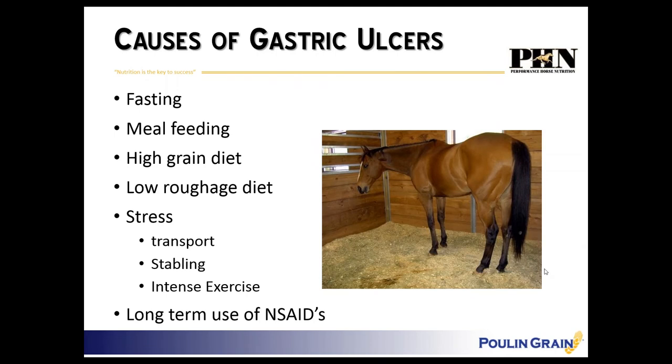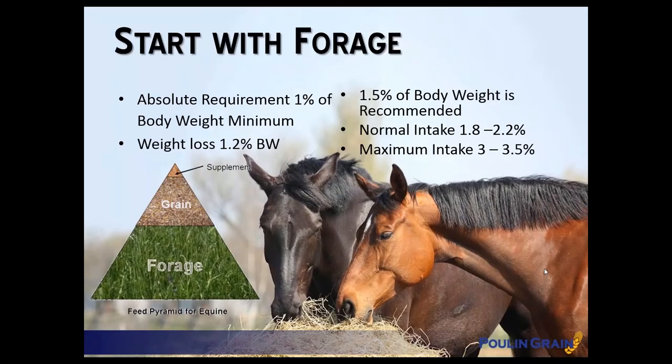If we start with forage — the absolute bare minimum a horse needs to eat is one percent of body weight. For a 1,000 pound horse, that's at least 10 pounds of forage per day just to keep the gut moving and those muscles that push food through the gut working. They'll lose weight, develop stereotypic behaviors, and no doubt develop gastric ulcers with that small an amount of forage, but it will at least keep the gut moving.